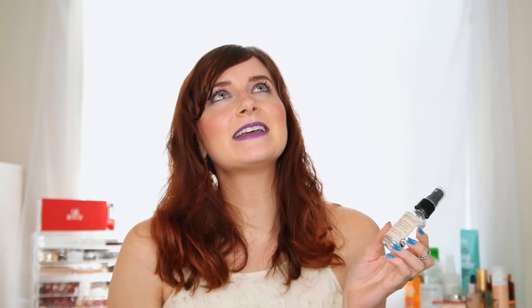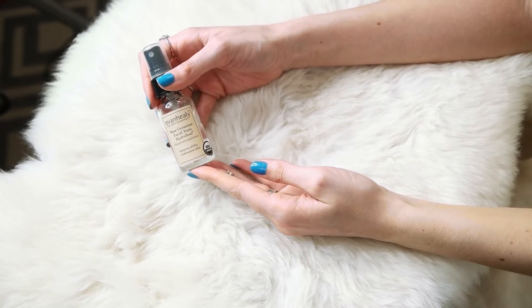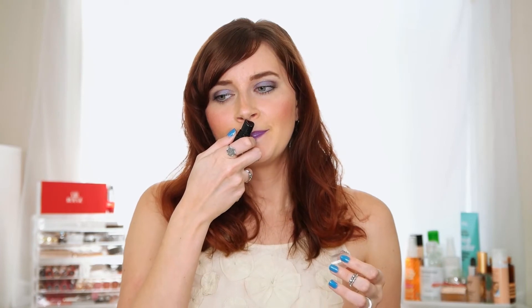Moving on to skincare — this is the Evan Healy rose geranium facial tonic hydrosol. I'm having a real moment with rose products right now. After washing my face and patting dry, I spray this all over. It has a really fine mist and smells like a spa. It balances oil production throughout the day, which helps my makeup look better and my skin appear brighter. A total win for me this month.